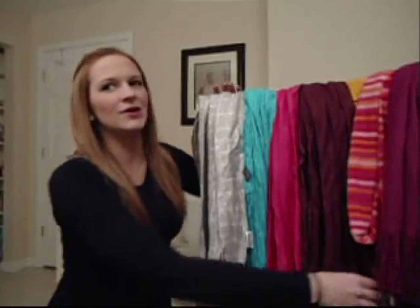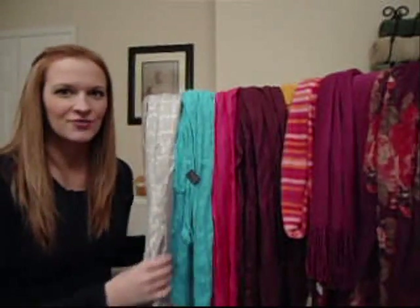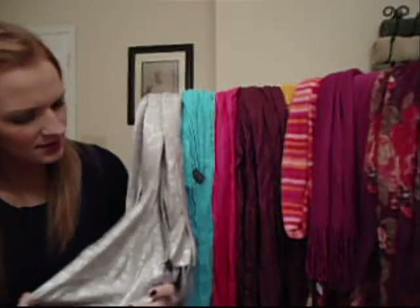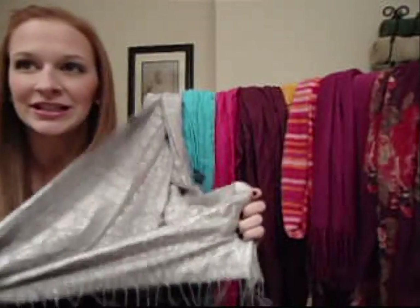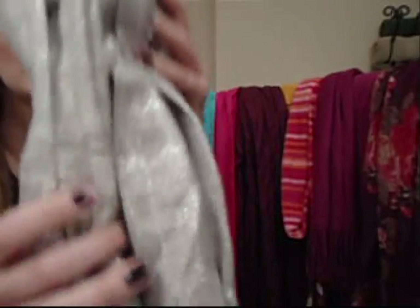So I put all of my scarves on a big ol' rack for you guys. These first two scarves are from Express. This scarf is really glittery animal print — hopefully you can see this up close. It's got sparkles in it and I think like a little cheetah pattern.